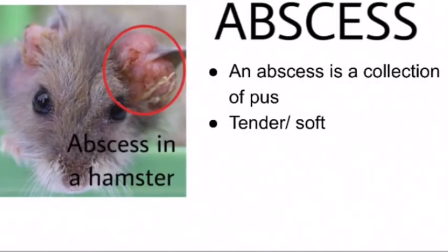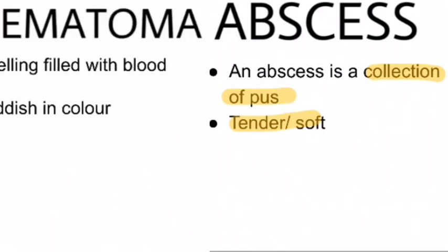First, let's look at what an abscess is. An abscess is just a collection of pus that is characterized by tenderness. An abscess can sometimes seem like a hematoma, but we will look into that later.